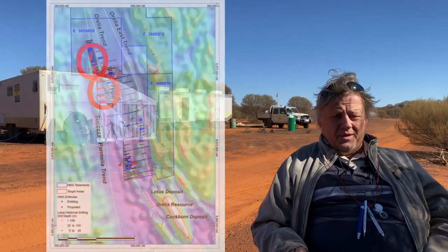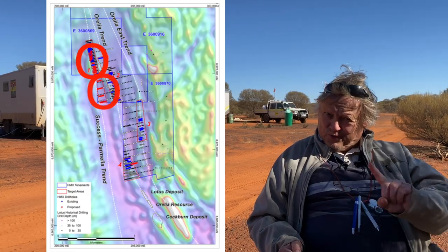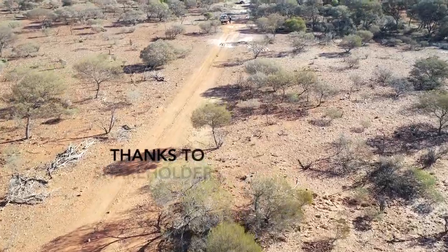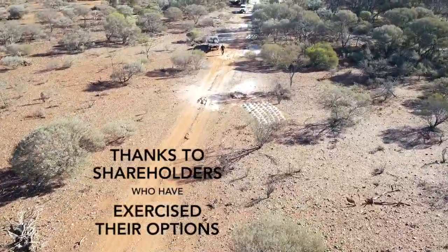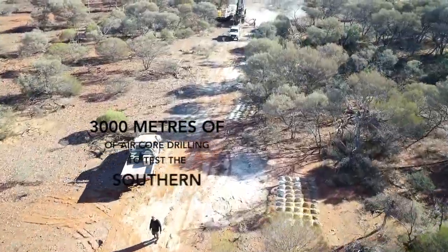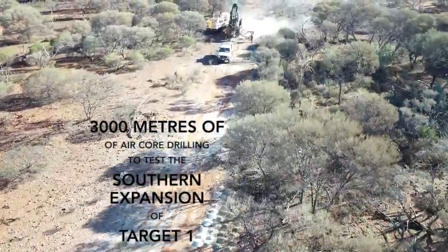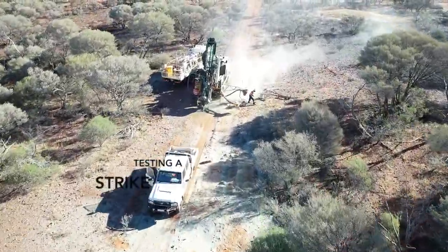In addition to that 5,000 meters, we've got 3,000 meters of RC thanks to the shareholders who exercised their options — thank you again — and the 3,000 meters will test the southern extension of target one. We've got about 2 kilometers of that extension which needs to be tested.